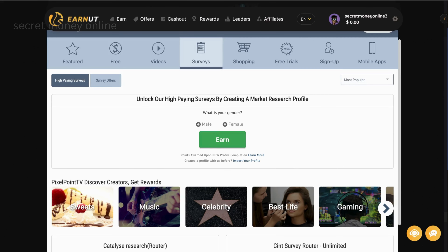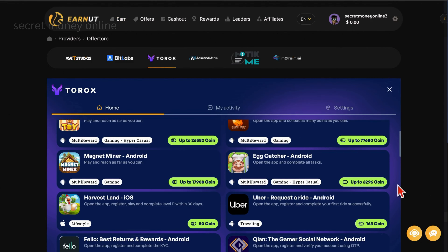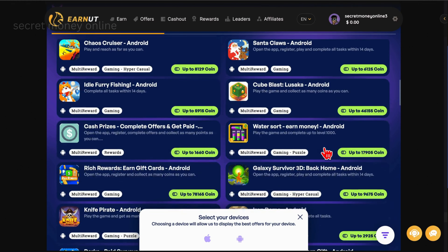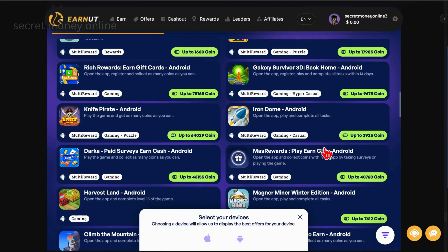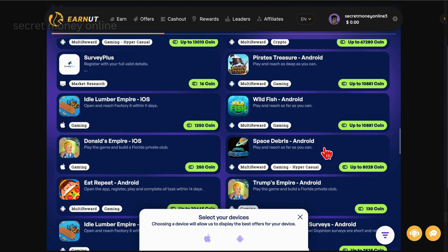Simply answer basic questions and you're on your way. Next up is Taurox, where you can accumulate points by playing games. Choose any game of your liking, invest a few seconds in gameplay, and watch as your points accumulate. While these games may not offer substantial rewards, I'll unveil the highest-paying games shortly.